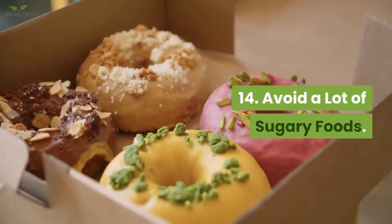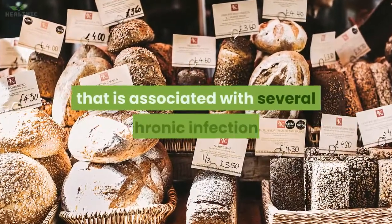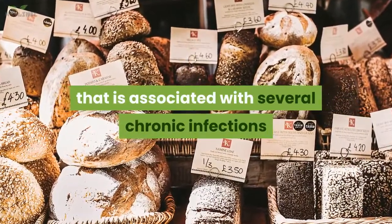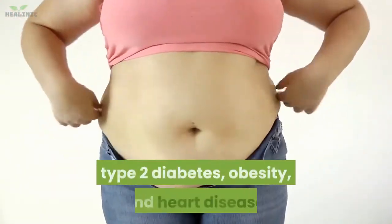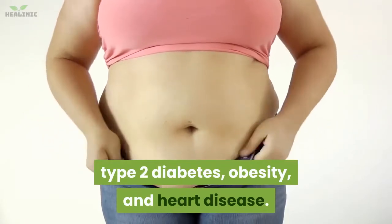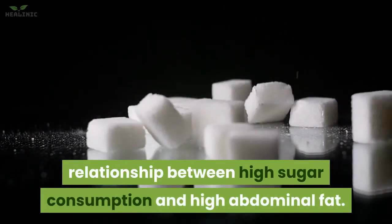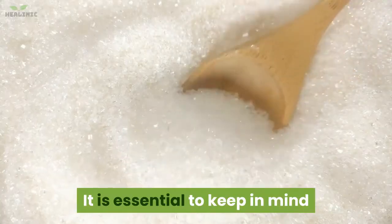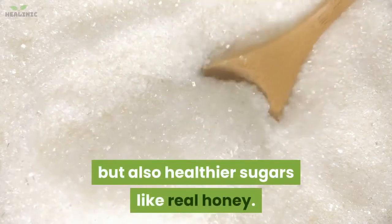14. Avoid a lot of sugary foods. Sugar has fructose, a component associated with several chronic diseases when taken in excess, including fatty liver disease, type 2 diabetes, obesity, and heart disease. Observational studies have proved a relationship between high sugar consumption and high abdominal fat. Keep in mind that not only refined sugars result in belly fat gain, but also healthier sugars like real honey.